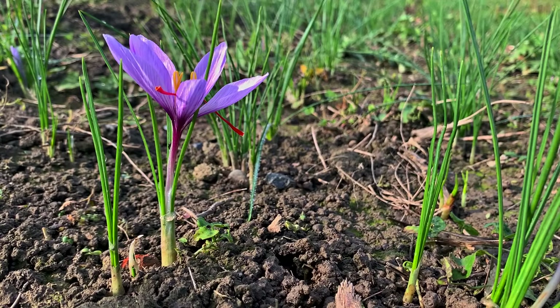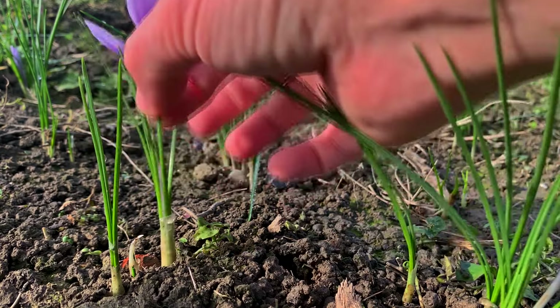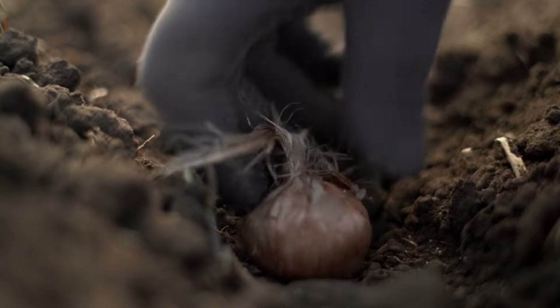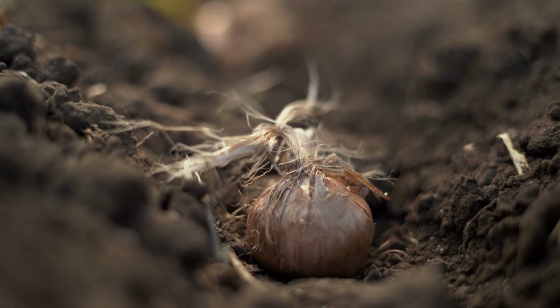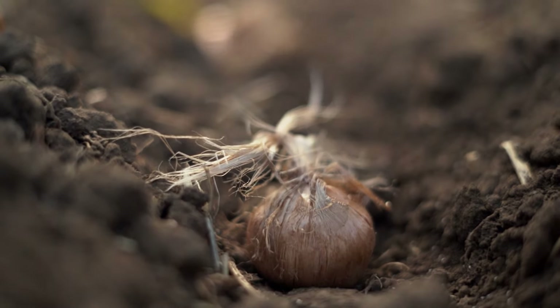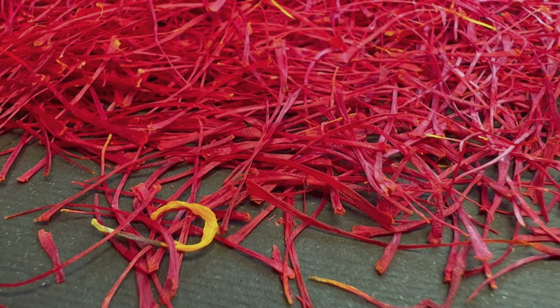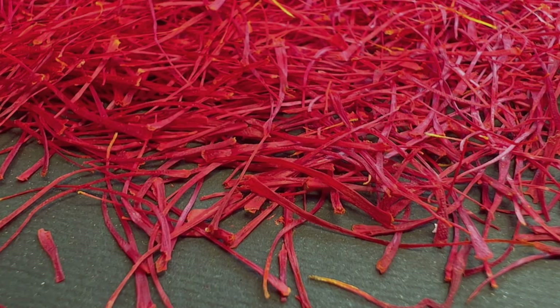The process of harvesting saffron threads from the delicate crocus flowers is a labor-intensive yet rewarding task that requires precision and care. By following the correct harvesting techniques and proper storage methods, you can preserve the flavor, aroma, and vibrant color of the precious saffron threads. Here is a detailed guide on how to harvest and store saffron to ensure long-lasting freshness and quality.